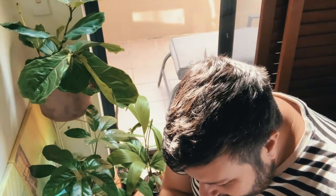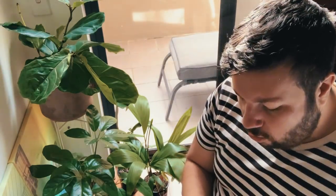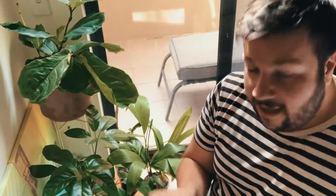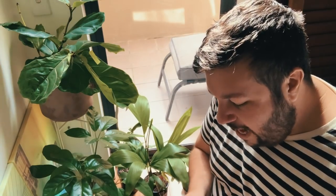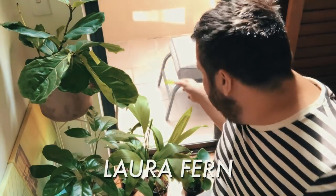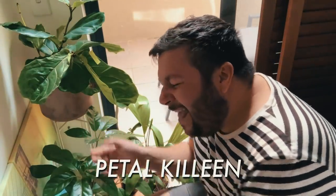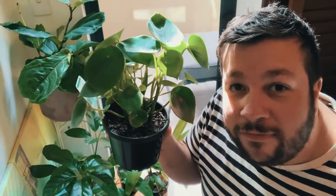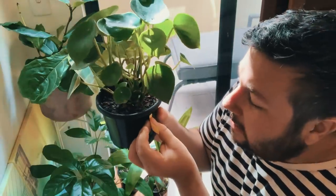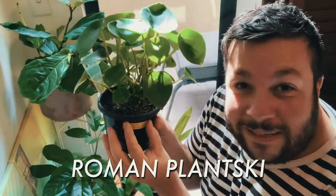I've got another sort of random collection of plants here. I'm going to call this fiddle leaf fig Figgy Smalls. This one's sort of a bit ferny, so I'm going to name her after one of my favorite Jurassic Park actresses: Laura Fern. I really liked this name: Petal Colleen. And this one's going to have a bit of a controversial name, but it's just too funny to overlook — this guy's going to be called Roman Plantsky.